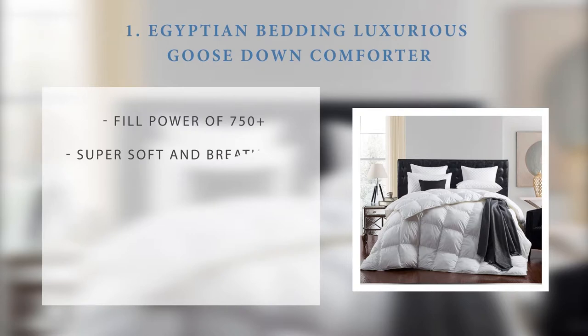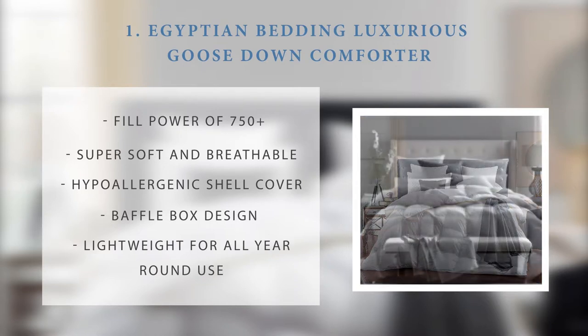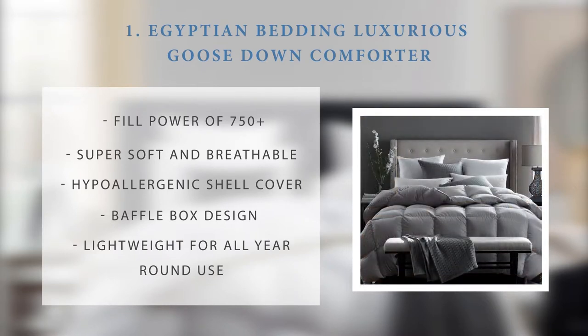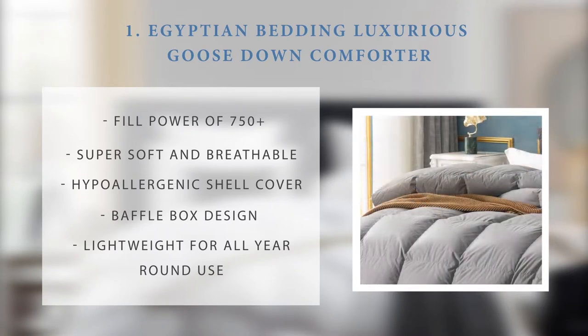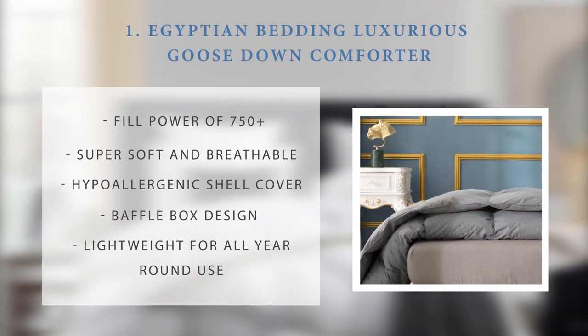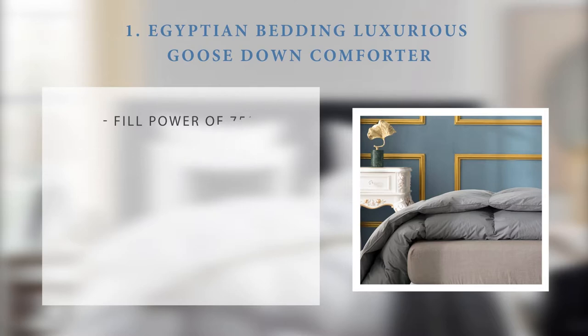Number 1: the Egyptian Bedding Luxurious Goose Down Comforter. Egyptian Bedding is a popular brand known for quality and luxurious goose down comforters. Its comforters have a fill power of 750+, and are super soft and breathable to ensure you stay comfortable without overheating, maintaining a consistent temperature throughout the night. People who suffer from allergies can comfortably use these comforters as the shell cover is hypoallergenic. It features a baffle box design for optimal warmth distribution and is lightweight for all year round use.